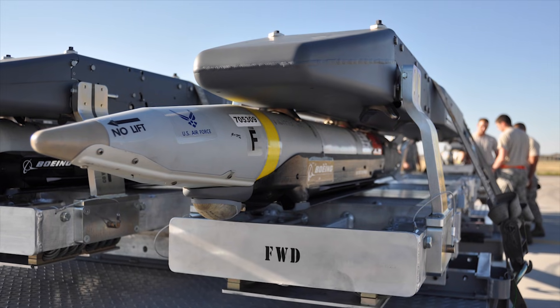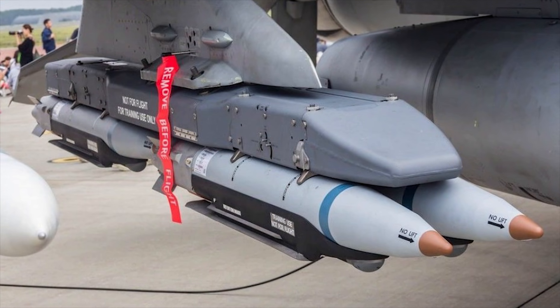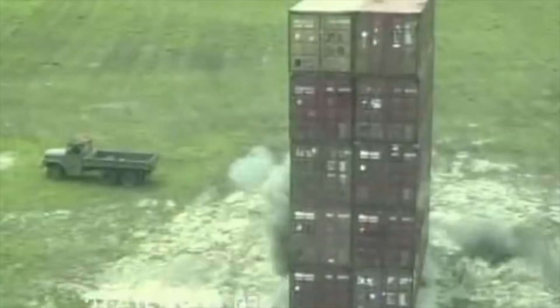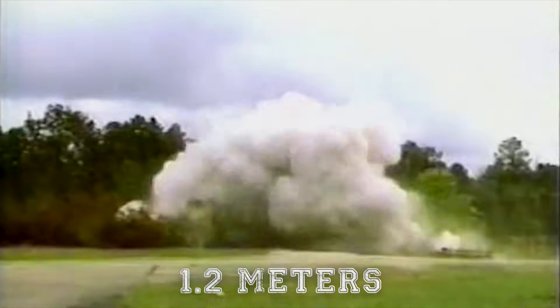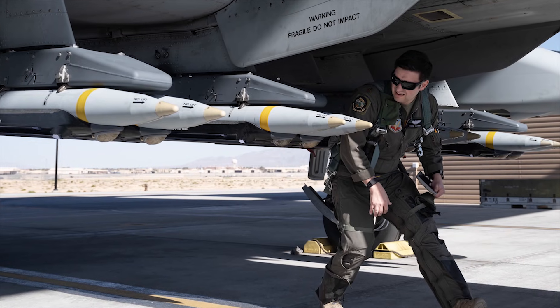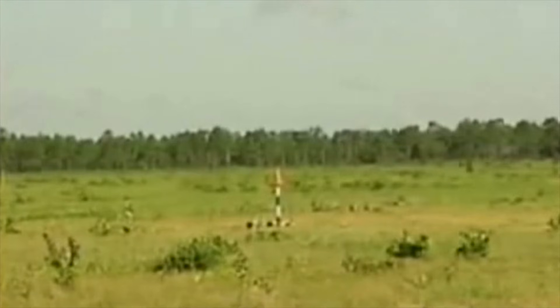The GBU-39 is a compact munition, with a smaller size and weight compared to larger bunker busters. Its smaller profile allows for multiple munitions to be carried on a single aircraft. The bomb is equipped with an inertial navigation system and GPS, providing precise guidance to the target — crucial when targeting specific points within bunkers. It can penetrate over 4 feet or 1.2 meters of steel-reinforced concrete while inflicting minimum collateral damage from ranges of 69 miles or 111 kilometers. Its smaller size and weight also contribute to cost-effectiveness.